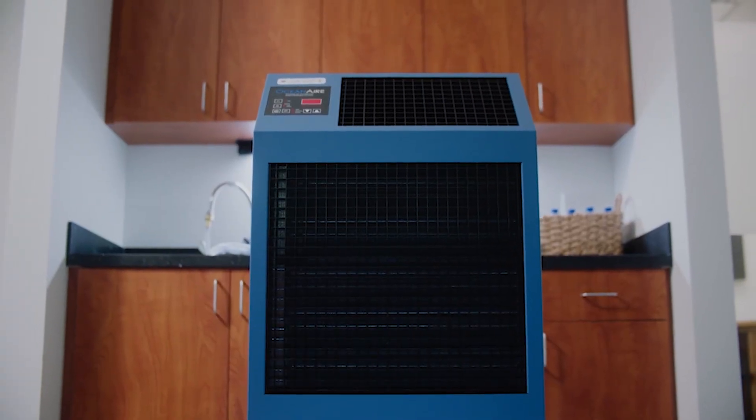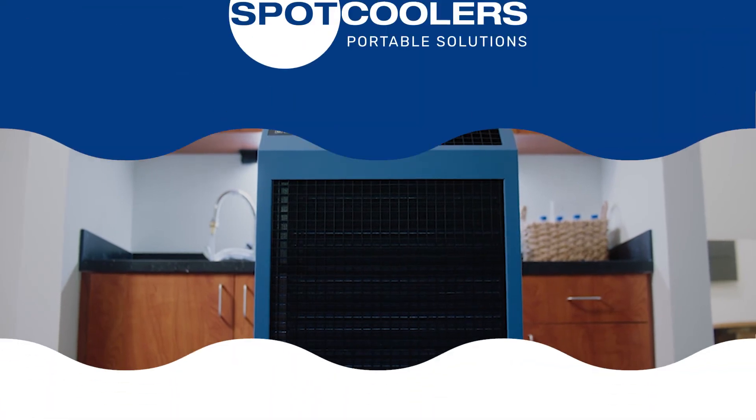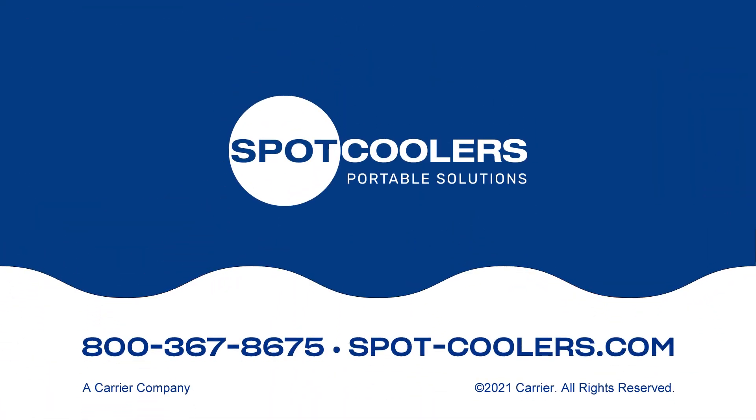These can chill extremely hot areas, as well as control the climate in commercial and industrial spaces. Learn more about water-cooled solutions from Spot Coolers — call 800-367-8675 or visit spot-coolers.com.